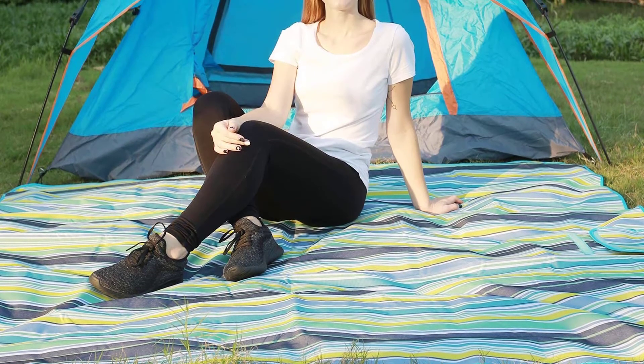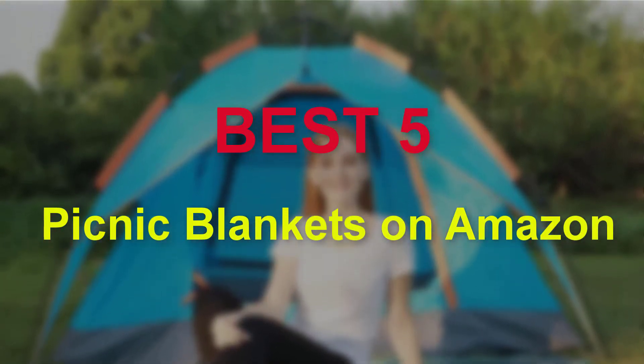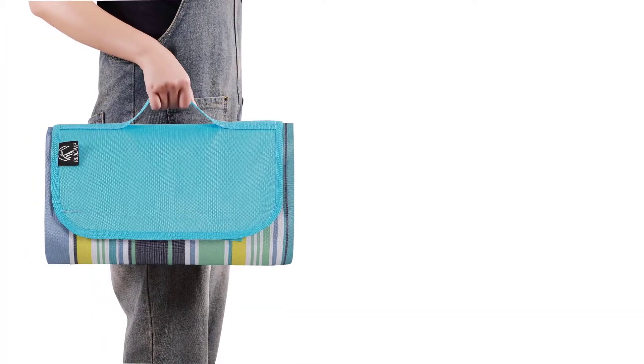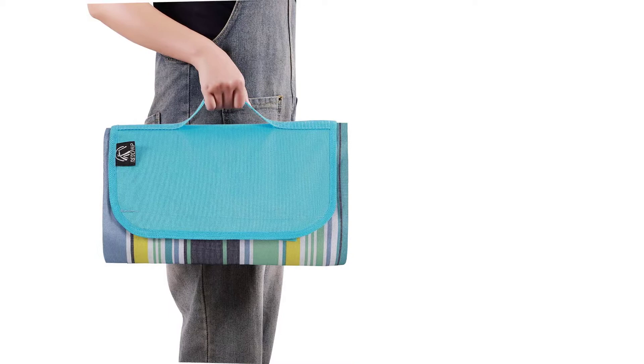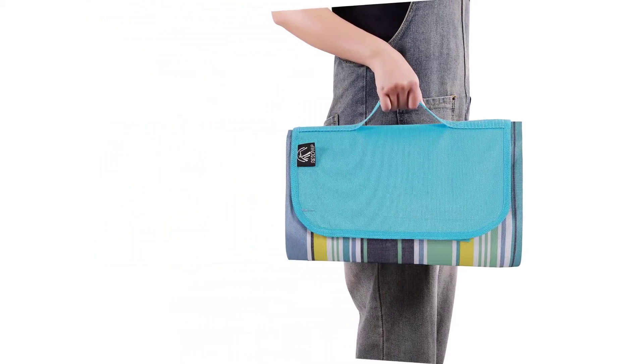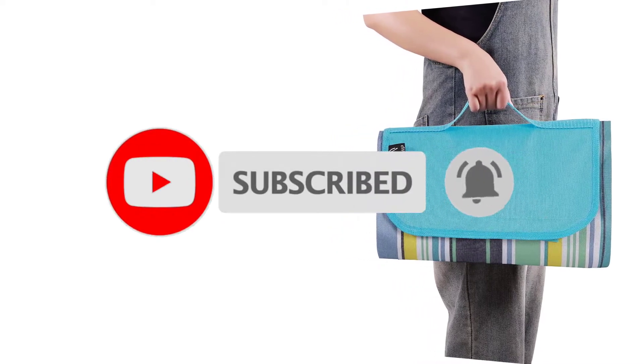Hello guys, welcome to our new video. In this video we will show you the best picnic blankets on Amazon. This product is based on my personal opinion about price, quality, and durability. I have also checked many user reviews. If you want to know more about these kinds of products, please check the description below. Don't forget to subscribe to our channel to get future reviews. Let's start the video.